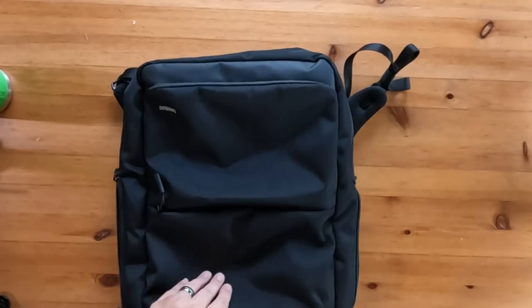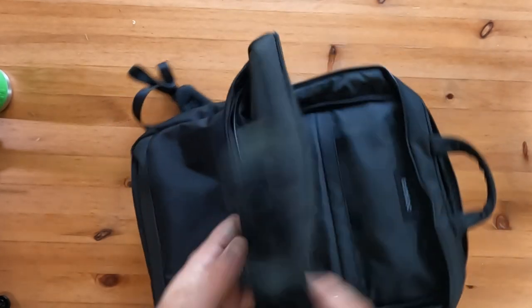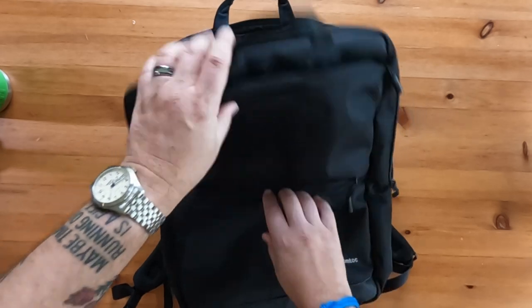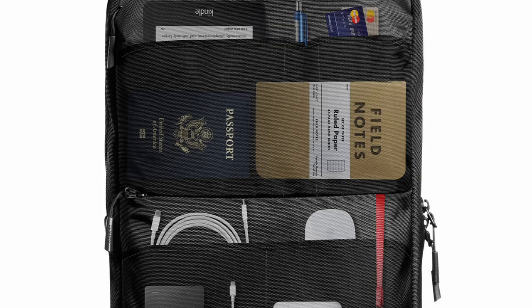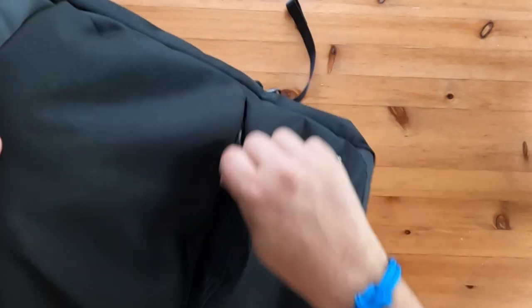Starting from the front, the two front pockets each have ample space for your electronic chargers and cords, your keys, small notebooks, and where I put my sunglasses and brush while at work. The stretch mesh pockets give you plenty of room for bigger charging blocks you'd use for your laptop as well.